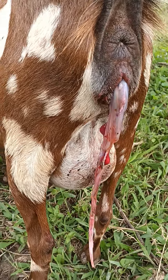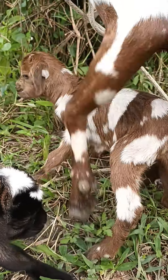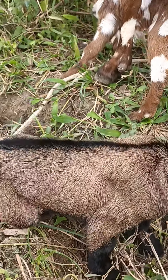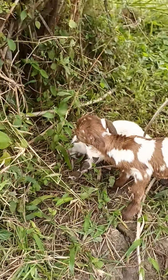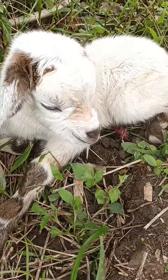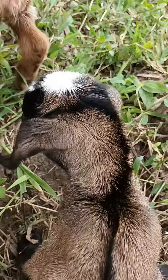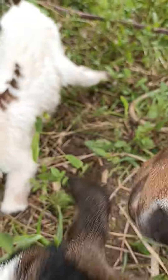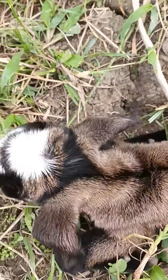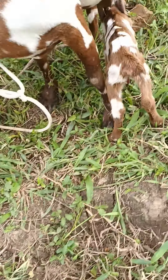We're just waiting for that to come out. Those are three little beautiful girls, three beautiful girls. That's the third one, this is the second one to be born, and the first one.